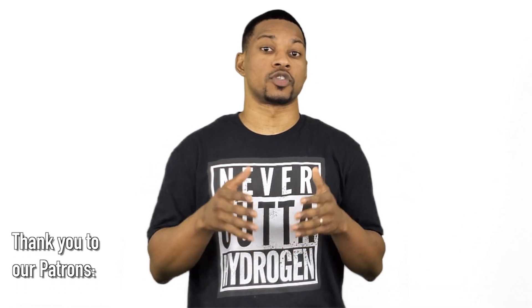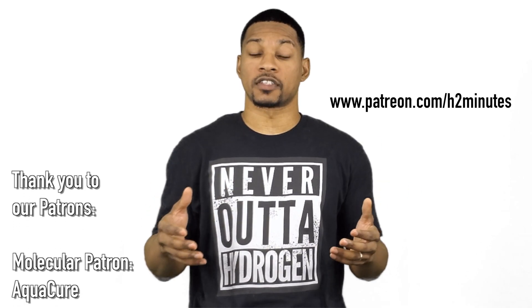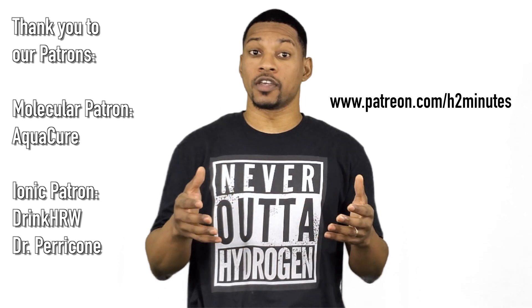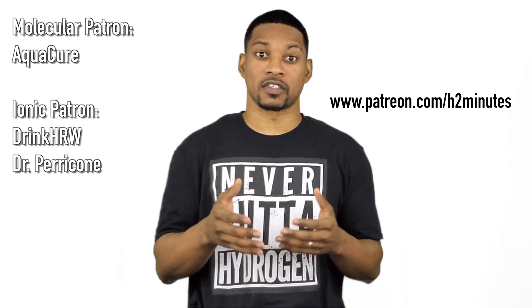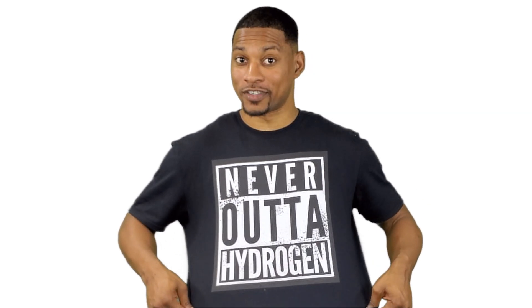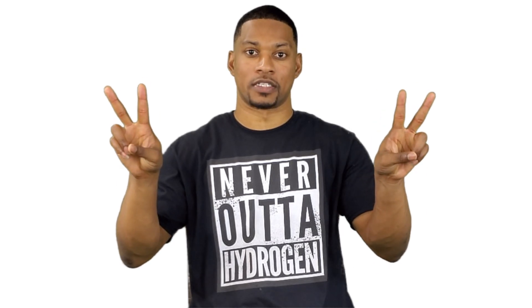We want to take a second to thank our patrons who support us through Patreon. Patreon is a crowdfunding platform that allows you to support your favorite creators. We can use your help to support H2 Minutes to continue to make these videos at a higher quality, disseminating the information centered on molecular hydrogen. If you would like to support what we're doing at H2 Minutes, check out our Patreon page. And that was your immune-boosting dose of H2 in 2 Minutes.